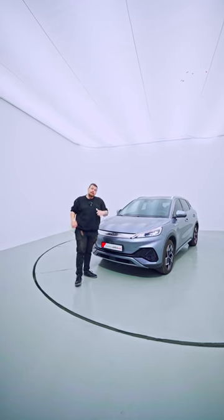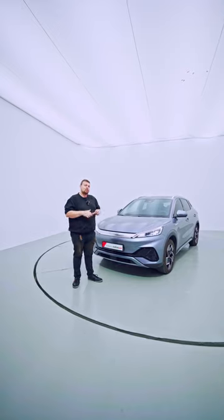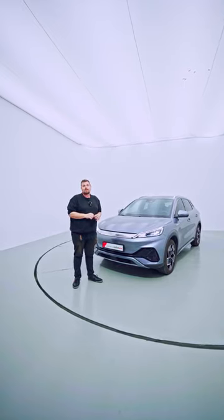I think it's one of the most affordable electric cars you can buy right now in the UAE car market. But I want to know from you — would you buy a BYD? Have they built the car of your dreams? Let us know in the comment section below and we'll see you in the next one.